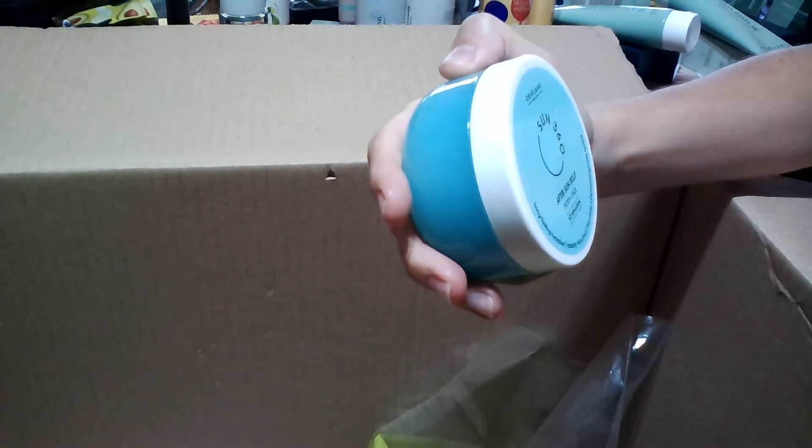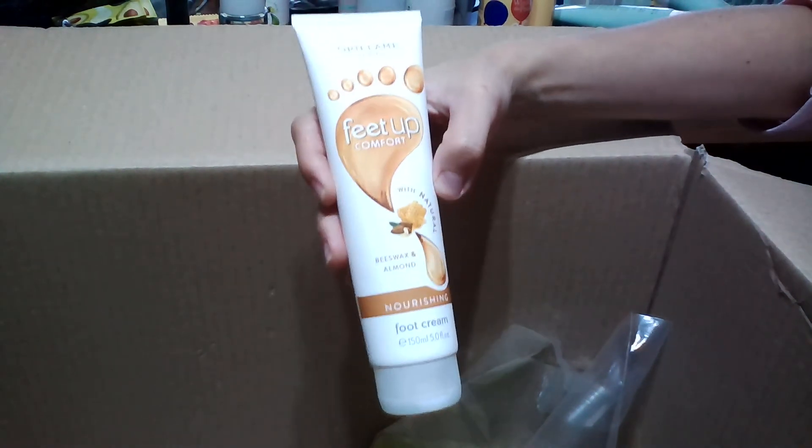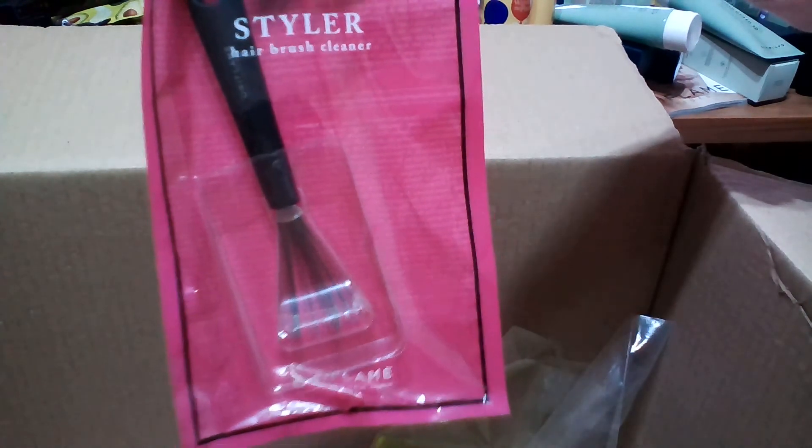I also have the Sun 360 After Sun Jelly for body and face with aloe — a blue jelly that gives a cooling effect. If you got burned from too much sun, it's an amazing product to use. We also have the Fit Up Comfort Foot Cream with natural almond and beeswax in 150 ml, which is at a discounted price this month. Then there's a Hair Brush Cleaner from Styler — it makes it easier to remove hair from your brushes rather than picking it out with your fingers, and it was on offer so I ordered it.